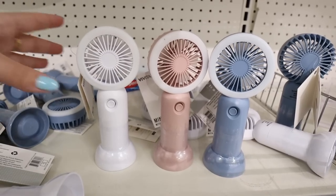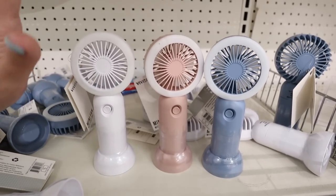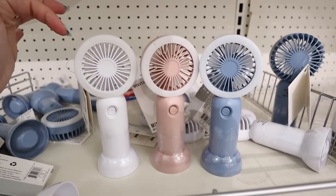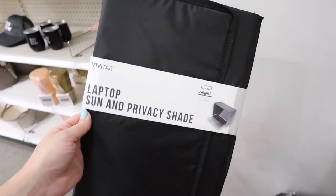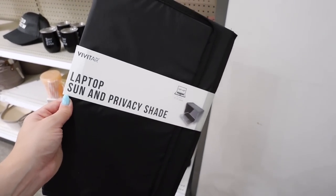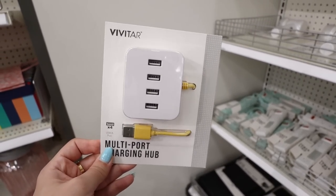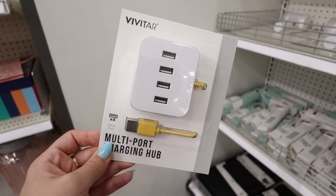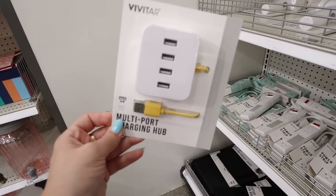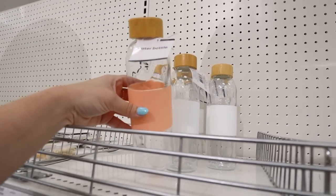They have portable mini fans equipped with an LED light, battery-operated, for $5 — great for your diaper bag or purse, especially at theme parks in Florida. Next is a laptop sun and privacy shade — $5 — great if you commute or work at coffee shops to block glare and provide privacy. Also there's a multi-port charging hub for $5 — only takes one wall plug but charges four things at once. Great if you have an Apple Watch, AirPods, phone, and a baby sound machine.